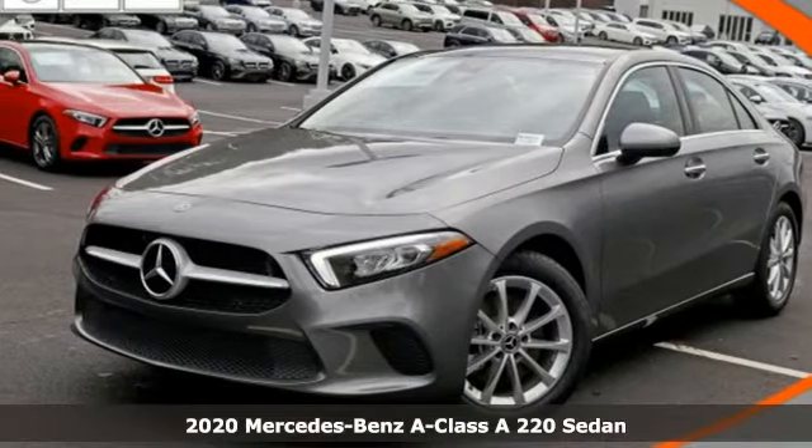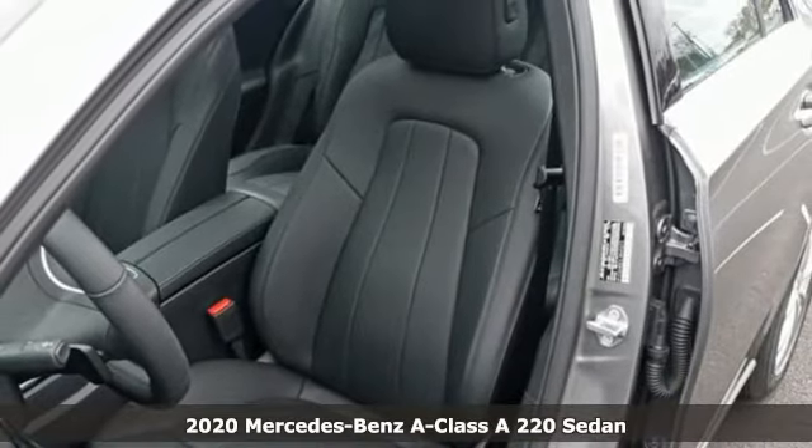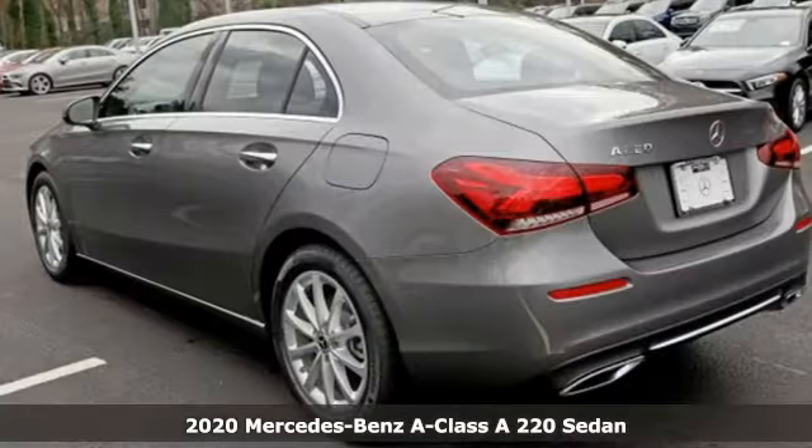It's a new 2020 Mercedes-Benz A-Class. A is for an attention-getting aggressive stance that captures admiring eyes.